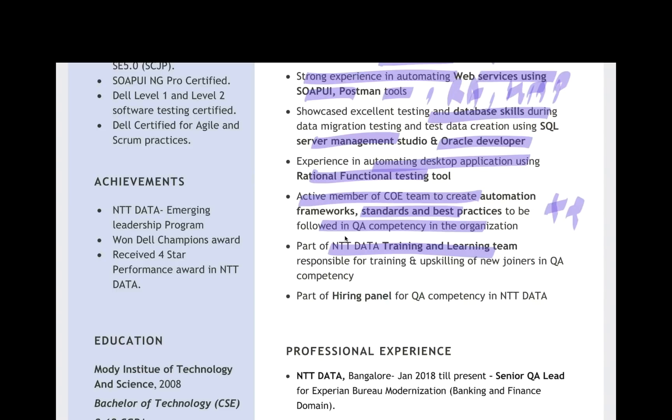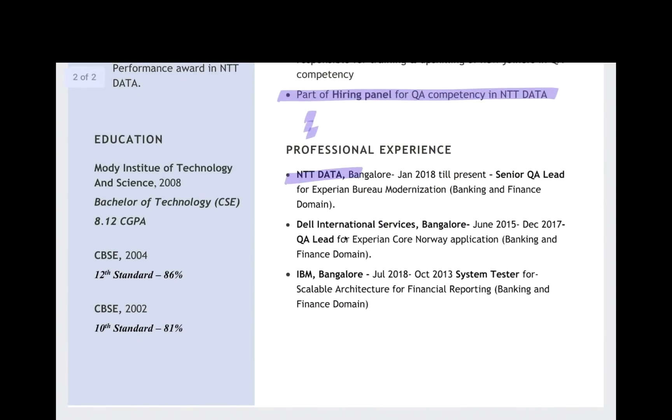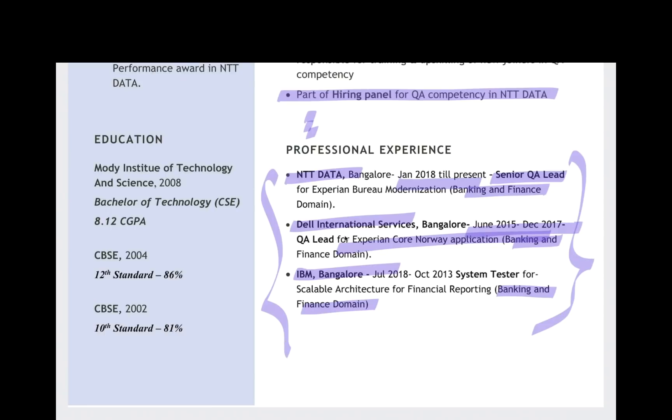Part of internal training and learning — any kind of learning you want to highlight, you can do that. Then professional experience: very simple, three companies — Infosys, Dell, and IBM. Currently January 2018 until present as Senior QA Lead. No unnecessary explanation about the product — just mention the domain: banking and finance domain. In your case it could be HR, healthcare, mobility services, Google Cloud platforms, or any kind of business domain you have.